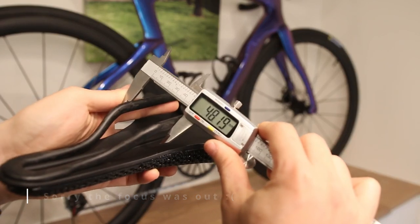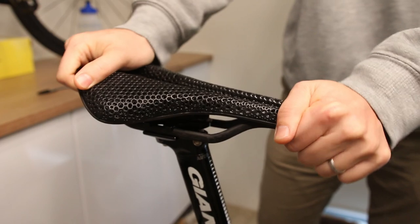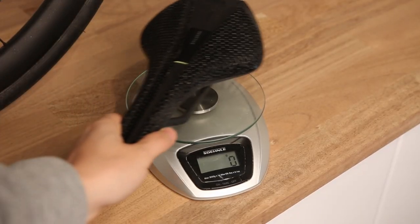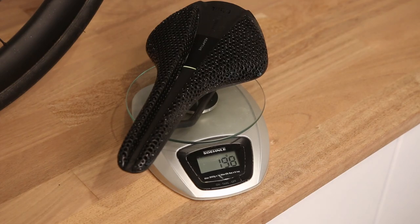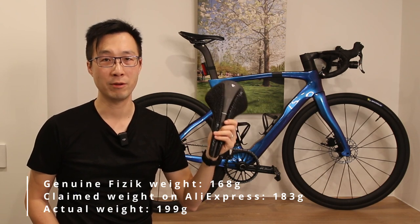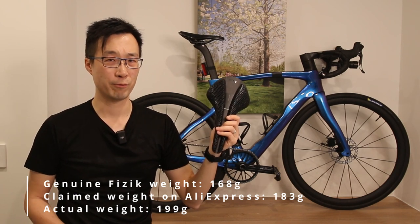I managed to fit it onto my bike without any major problem. But there is something worth noting. As soon as I put weight on the saddle, I noticed something unusual — it creaks. In fact, it creaks a lot. I have tried various saddles from different brands, including other AliExpress saddles, and I have never encountered this level of creaking noise. Honestly, this is not something I would expect from any saddle. Another thing that caught my attention is weight. The AliExpress 3C type saddle weighs about 200g, which is notably heavier than the 168g of the original 3C saddle it was designed to copy. I can't quite pinpoint the reason for this discrepancy, but it's worth noting.